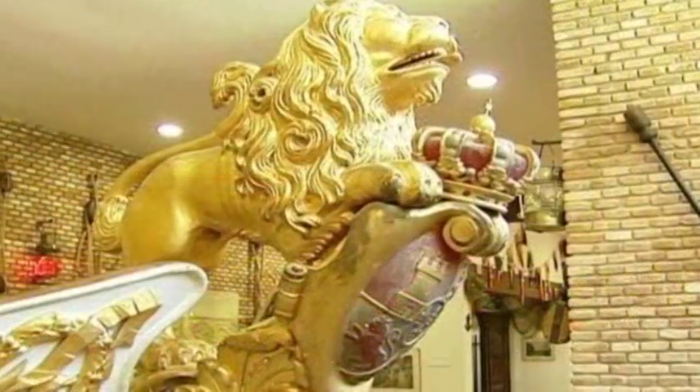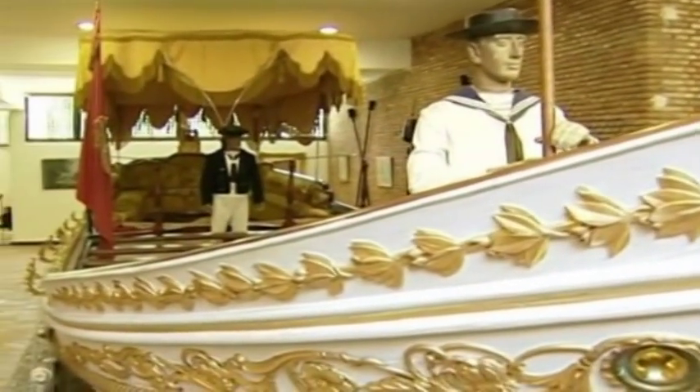The Falúas Museum contains all the different types of boats and other watercraft the monarchs and their court used to travel the Tajo.